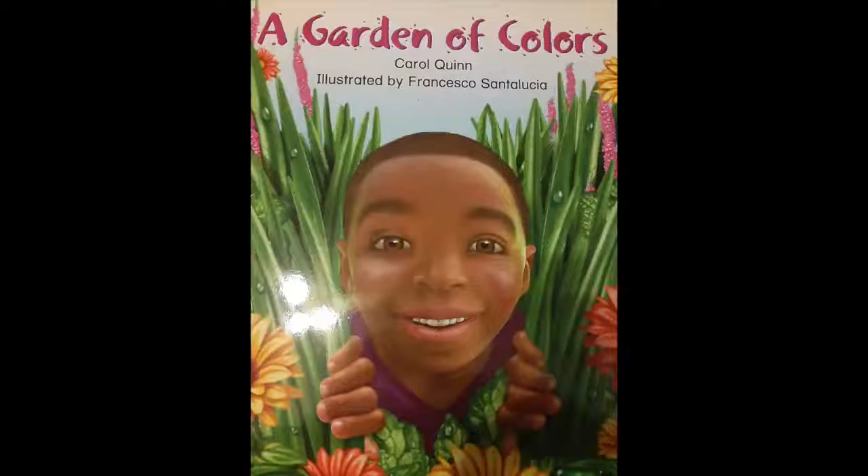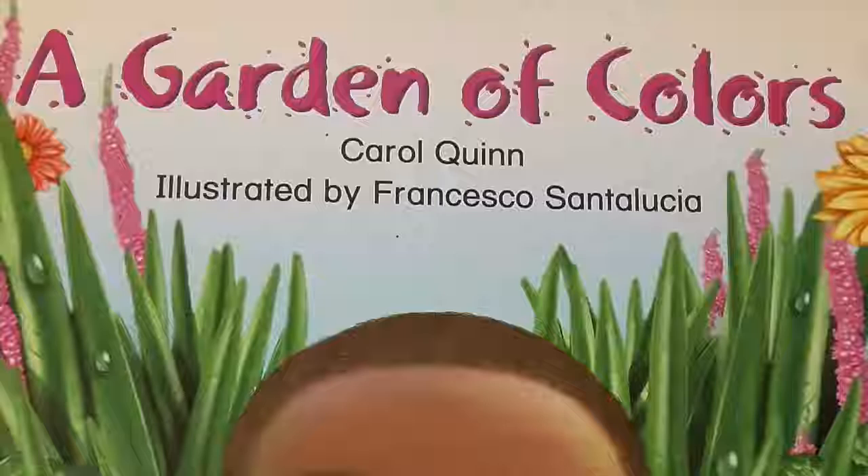Today I'm here to share a book with you, and the first thing I would like to do is let's look at how beautiful the cover of this book is. What do you think this boy is doing? Where do you think he is? Let's find out more about what this boy is doing. The title of this book is A Garden of Color.